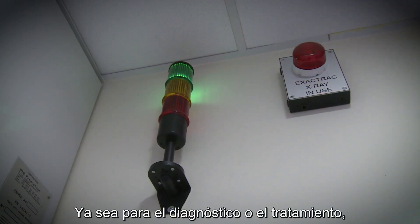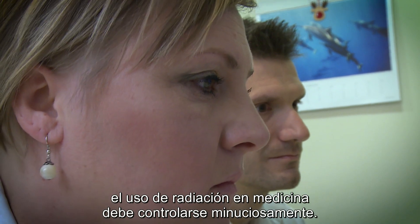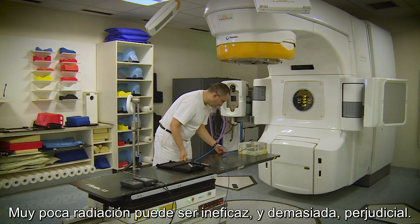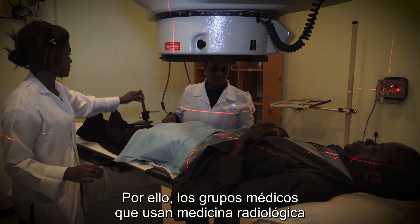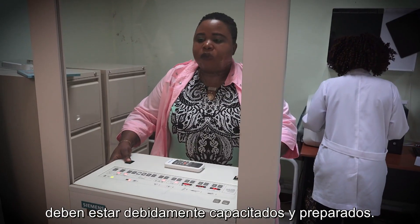Whether for diagnosis or treatment, the use of radiation in medicine must be carefully controlled. Too little radiation can be ineffective, while too much can be harmful. So the medical teams that use radiation medicine must be properly trained and prepared.